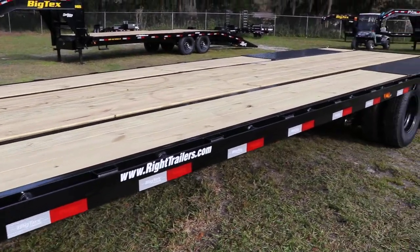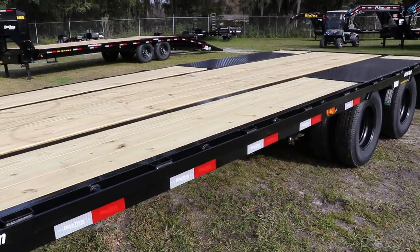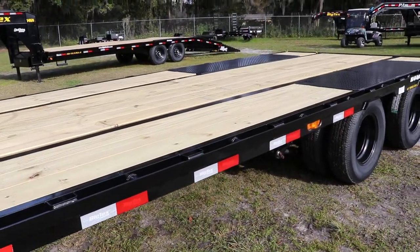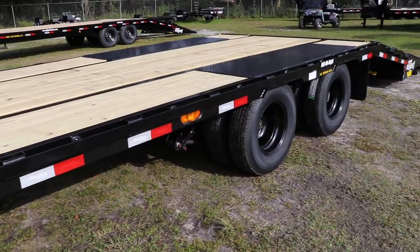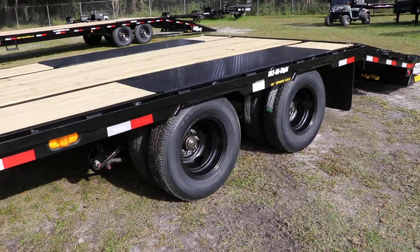Stake pocket tie downs and a pressure treated 2x8 yellow wood deck. 16 inch tires and wheels, and this is a tandem dual axle.